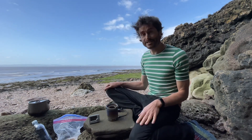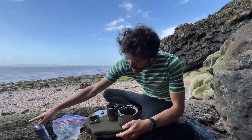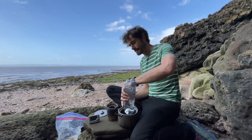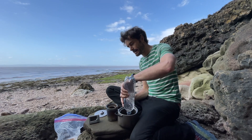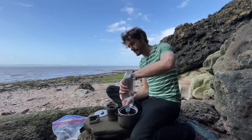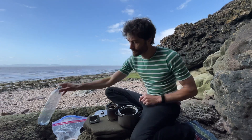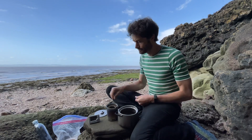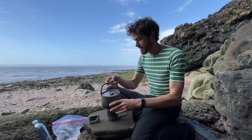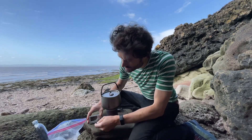I think that's lit — it's hard to tell with alcohol. Let's put a litre of water into the pan and put that on top. I'm going to start the timer as well, because it's good to know how long these things take.